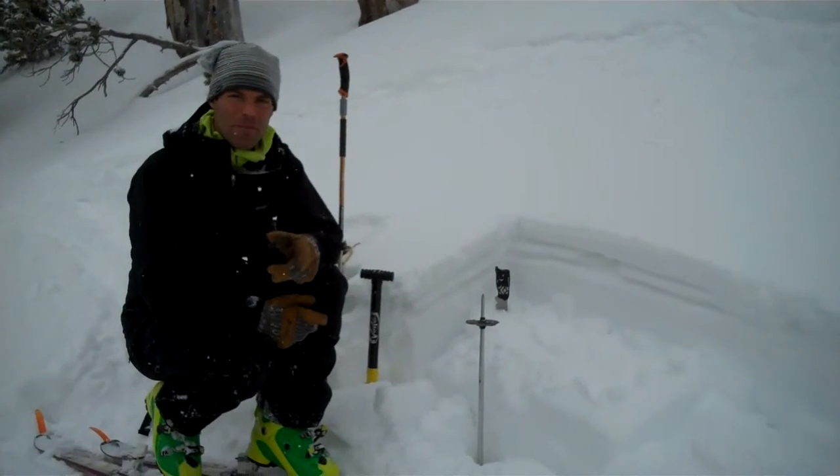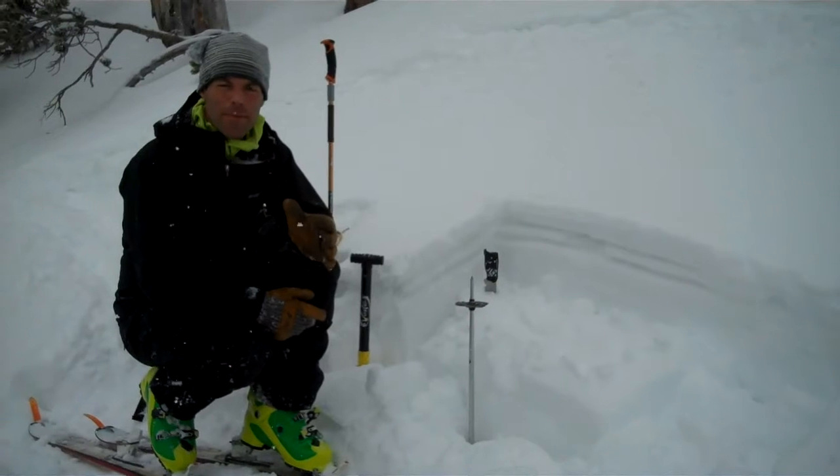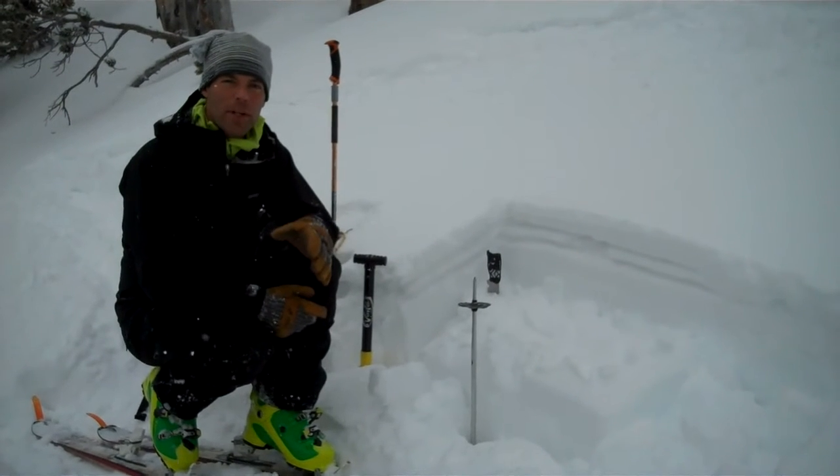Up here in the North Bridgers, we're finding a really variable snowpack. It's really deep in some spots, really shallow in others.